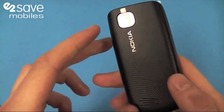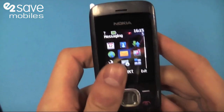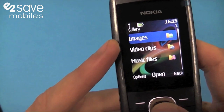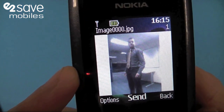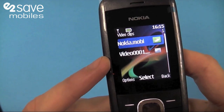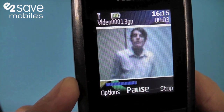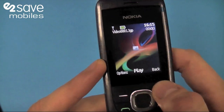We've also got a VGA camera which has video support. I can just show you — we were having a little play about earlier with that. It's in gallery, images. So there is the mystery man behind the camera, Jay. I took a picture of him earlier and to get me back he recorded a video of me. So there you go, there was me.